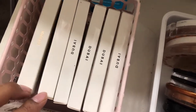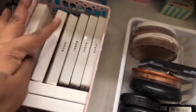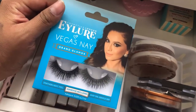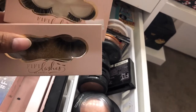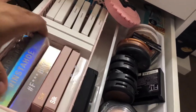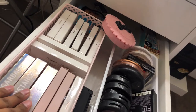Also in the second drawer I have some of my favorite eyelashes — Kehlani Dubai, and Onyx. I'm not sure how to say that one. And these Allure lashes. I have some silk lashes from Fifi Lashes which I love as well.